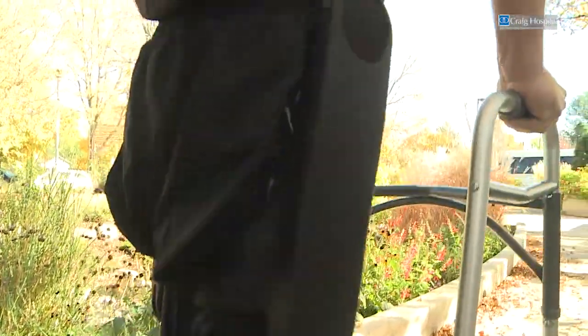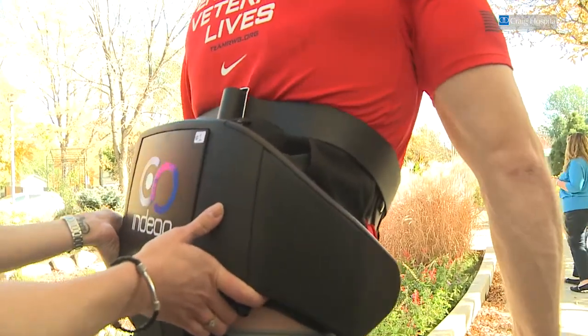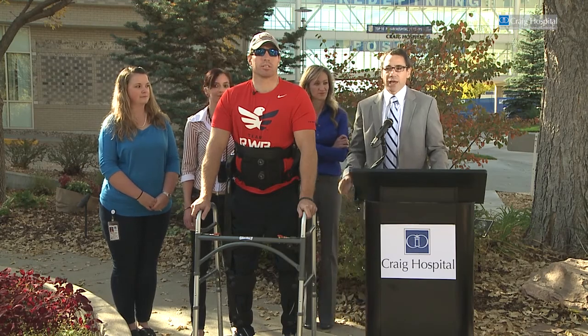A lot of people take for granted — they sit on an airplane for six hours and say their legs are so tired. Mine are always tired. An individual device will be around $70,000 US dollars.